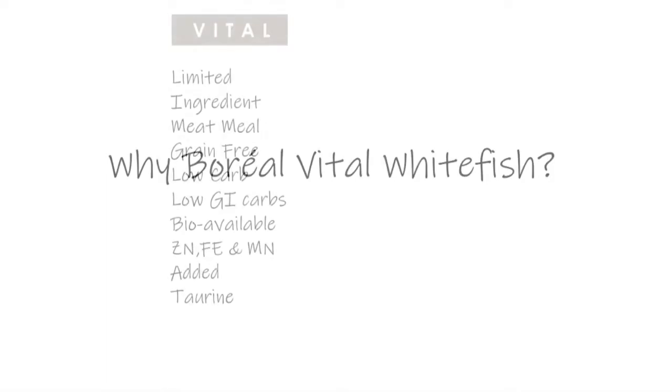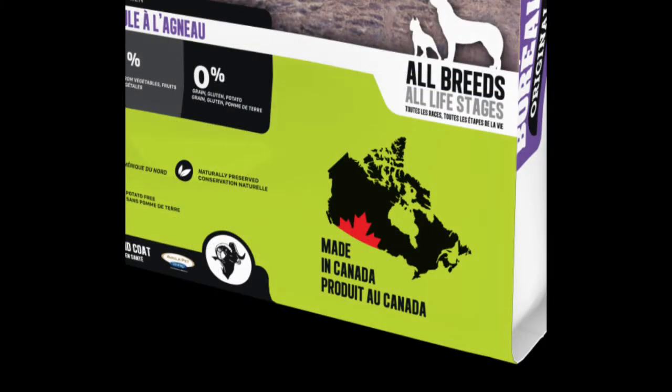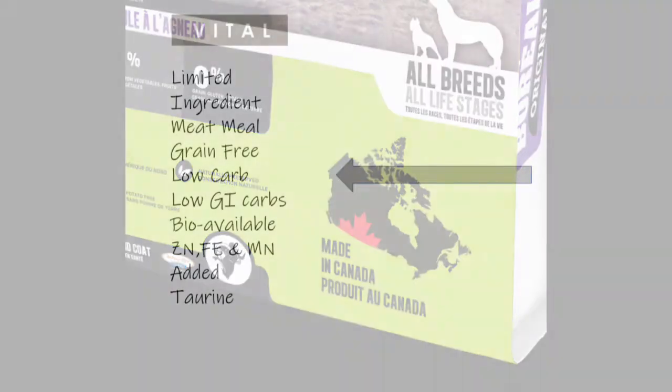Why Boreal Vital Whitefish? Vital is our limited ingredient grain-free food with a high quality meat meal as the first ingredient. In addition to being a high meat formula, Vital is made in Canada using the highest quality farm products. Vital is a low carb food and we use low glycemic index carbs that will take longer for your pet to digest.